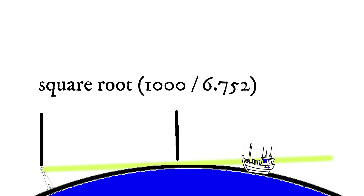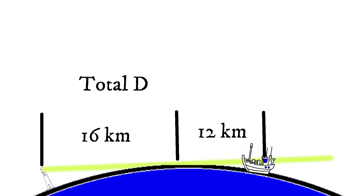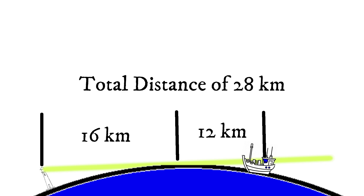We're not quite done yet — there is a part two to this formula. Part two is the distance that the receiver of the light can see to the horizon. So let's say you're on a boat and your eyes are about 10 meters from the water. At 10 meters, you plug that into your formula and get an additional 12 kilometers. So you have the 16 kilometers from the lighthouse plus 12 kilometers from the boat, for a total of 28 kilometers at which you would first be able to see this light. All these distances are weather permitting, of course, and the light may be harder to see in poor conditions.